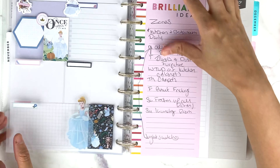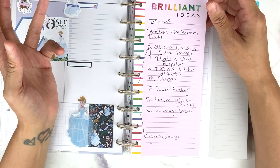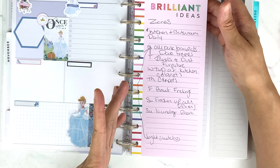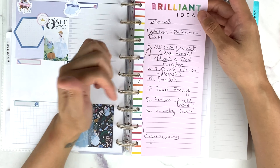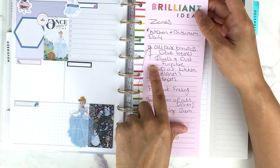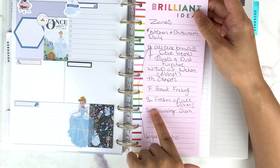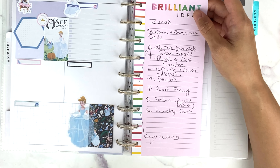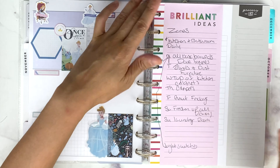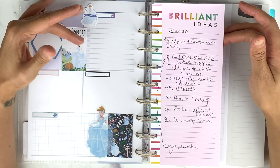These are the zones I'm focusing on for this coming week. Kitchen and bathroom is done daily — there may be things where I'm like, Tuesday I'm going to focus on the bathroom drawers, going through all the drawers, but the bathroom and kitchen gets clean every single day, which it should. The zones I'm focusing on: all baseboards and door frames — I forgot to put light switches. Blinds and dust furniture on Tuesday, top of kitchen cabinets next Wednesday, carpets on Thursday, Grout Fridays, Saturdays freshen up all rooms, and Sunday is the laundry room. Things can always get added to this or changed.